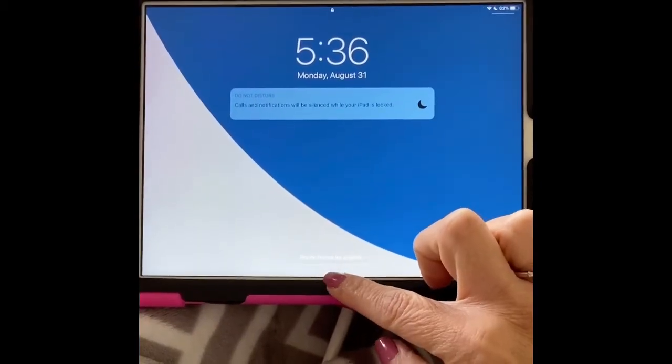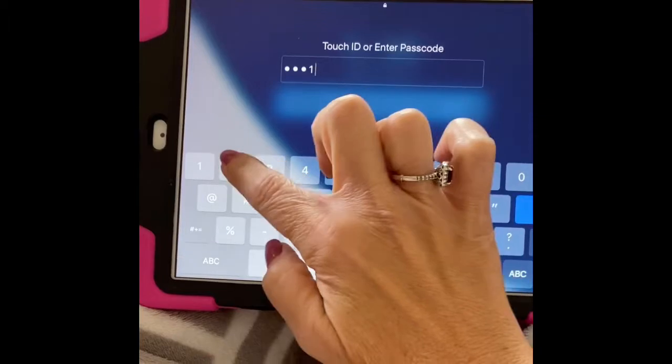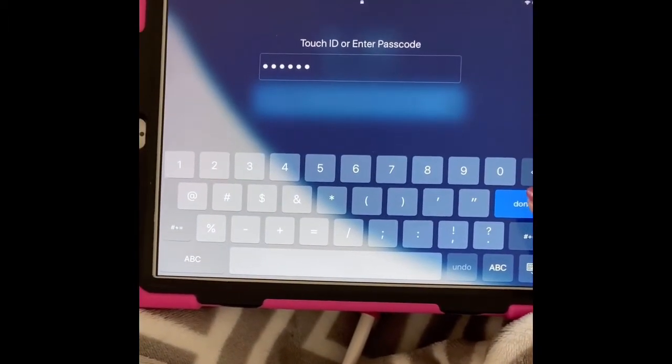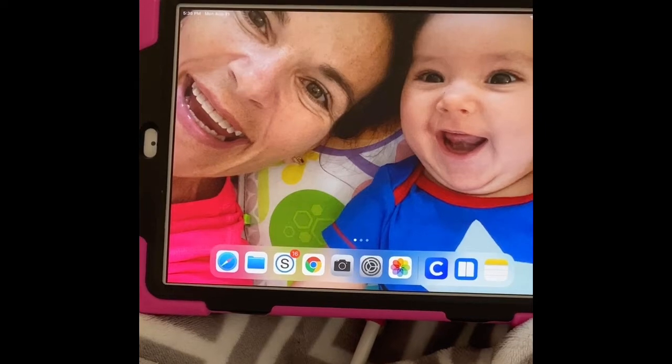Now you'll need to slide up from the bottom in order to put in your passcode. As I told you in a previous video, your passcode is the last four digits of your Weavis number. Mine's different — as a teacher, mine's set up in a different format. So when you do that and you open up, then you're going to go to your iPad's home screen.